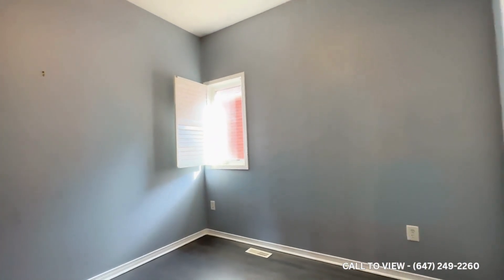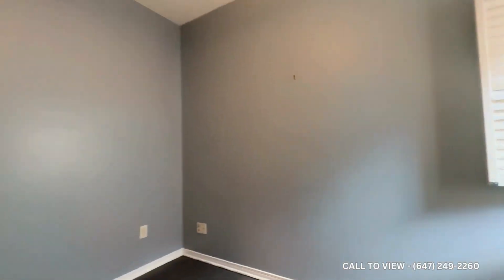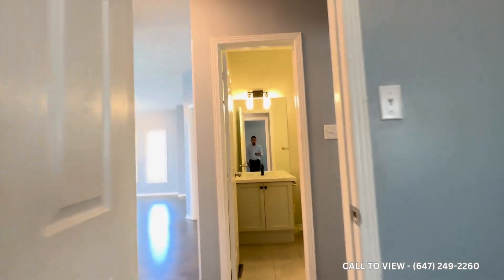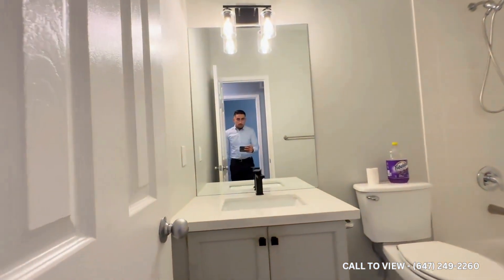Here you can also comfortably fit a queen size bed with two nightstands on each side. Tons and tons of natural light pouring in. And then over here there's a beautiful quartz vanity.